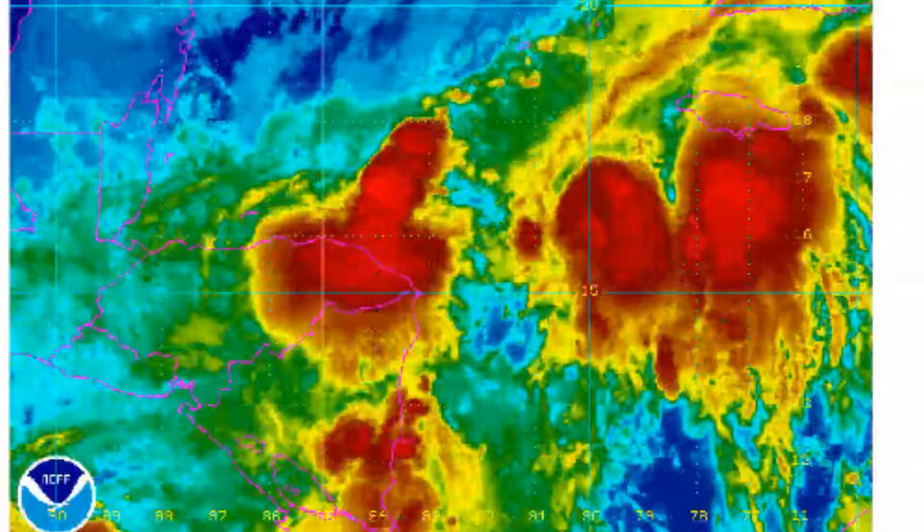Here is the five-day formation probability graphic — again, a 50% chance, a moderate probability for the time being. That could and probably will likely increase later today as the system organizes. This highlights the main areas that would be impacted: the Cayman Islands, Cuba, and eventually the Bahamas. During the next five days, this is the main area to watch.